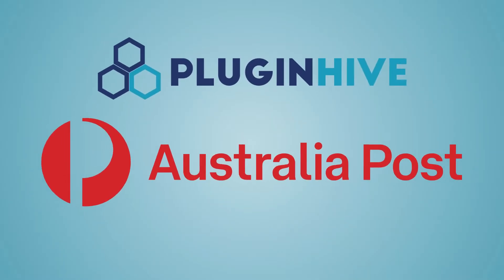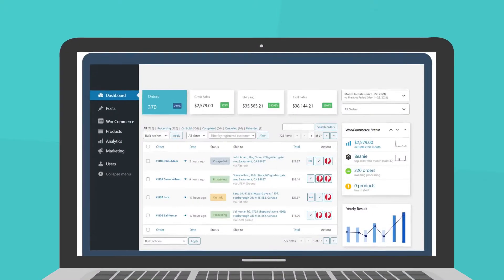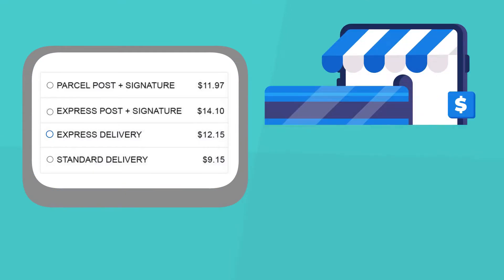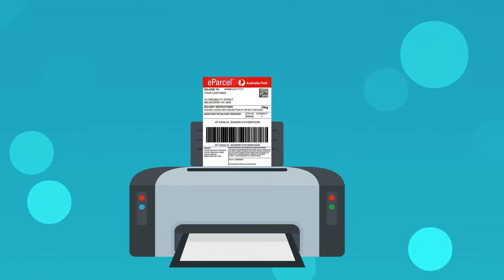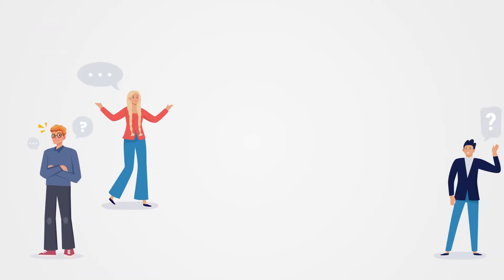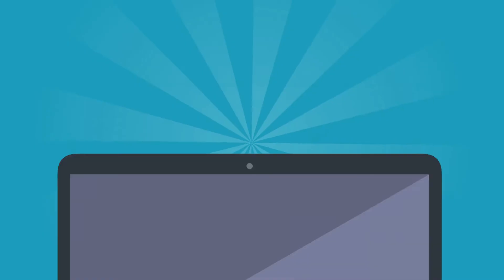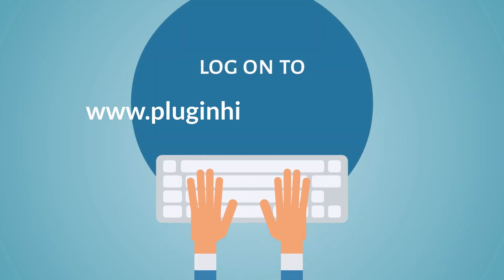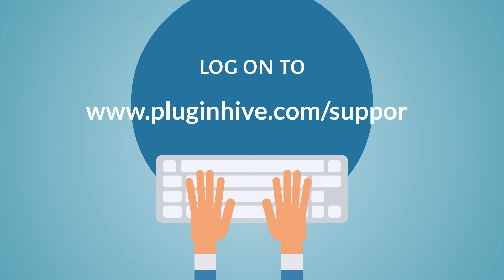PluginHive Australia Post Shipping Solutions automates the complete shipping process right from WooCommerce, Shopify, Magento, BigCommerce and PrestaShop dashboard. It provides accurate shipping costs and delivery estimates at checkout, allows you to print hundreds of shipping labels, and handles Where's My Package queries from hundreds of customers by sending Australia Post tracking details to customers via email. For any query, log on to www.pluginhive.com/support.